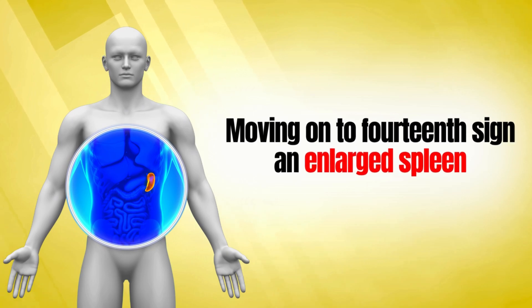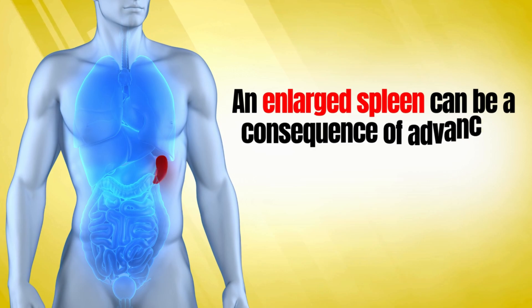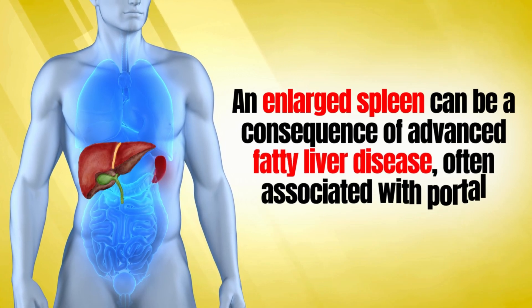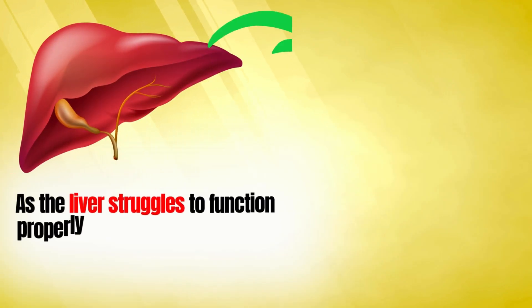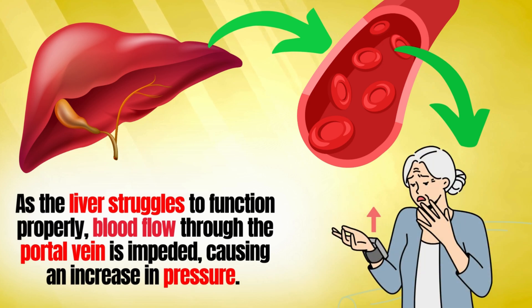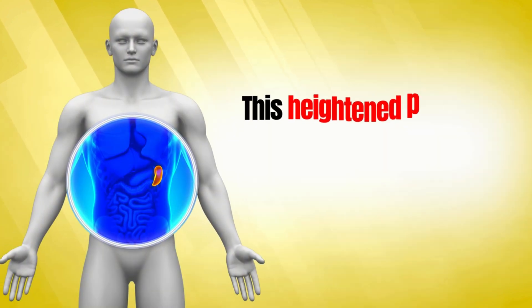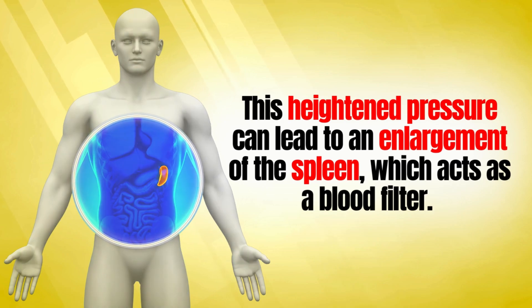The fourteenth sign is an enlarged spleen. An enlarged spleen can be a consequence of advanced fatty liver disease, often associated with portal hypertension. As the liver struggles to function properly, blood flow through the portal vein is impeded, causing an increase in pressure. This heightened pressure can lead to an enlargement of the spleen, which acts as a blood filter.